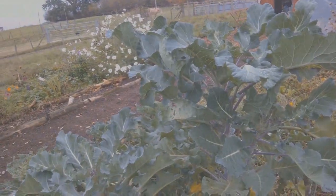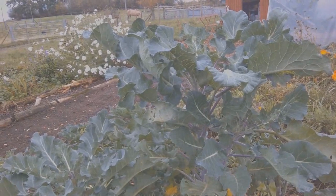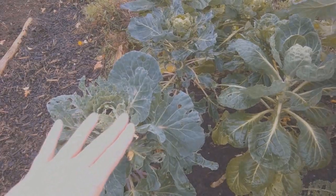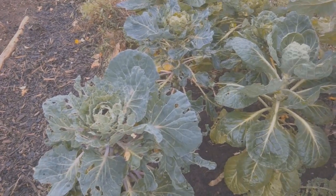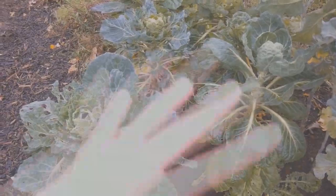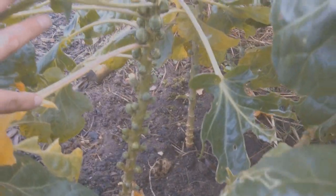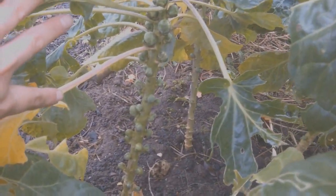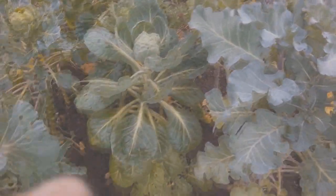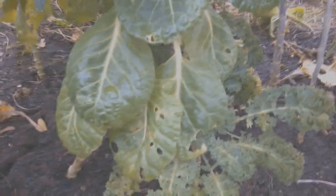A few last pickings of purple sprouting broccoli — not my best year but we had some and it was nice. Here are the sprouts — we did have some, they were nice but not as good as the year before. Some were little teeny tiny ones but we did have some decent sized ones and we had them for our festive meal and they were lovely.